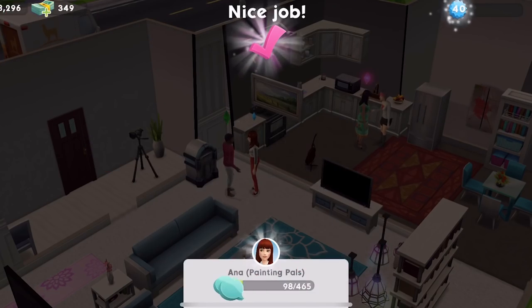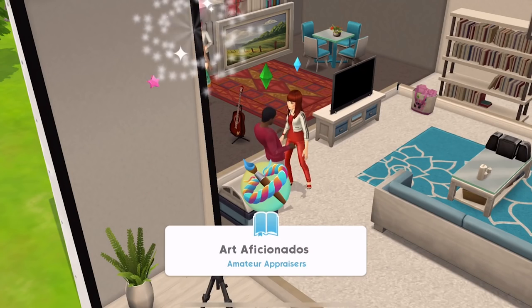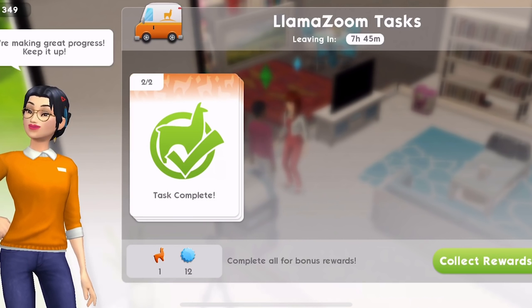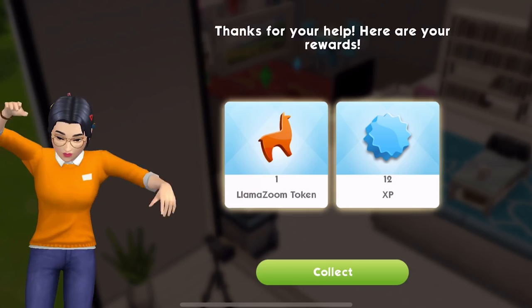Bonus relationship points - nice. Did we complete it? Yeah, completed. I just saw it say completed near the Llama. Let's collect that little bit of money. Task complete, so we can collect those rewards. Thanks for your help - here's your reward. So we've got one Llama Zoom token and 12 XP.